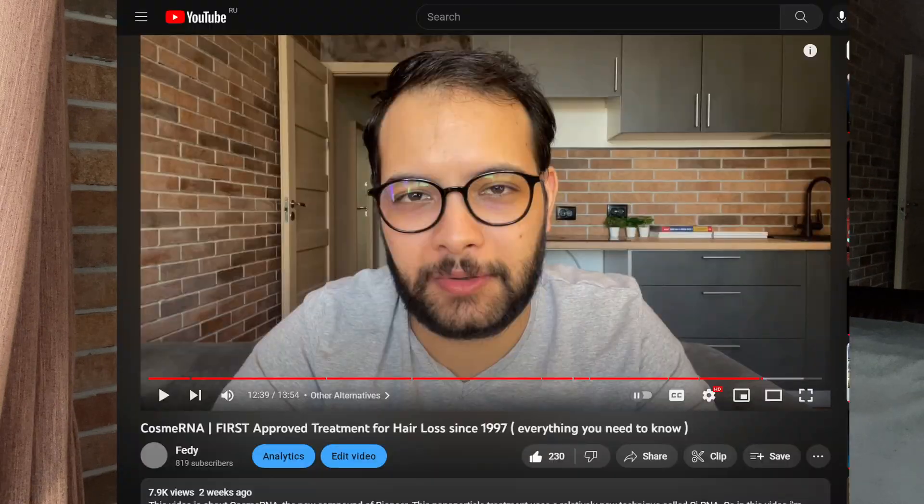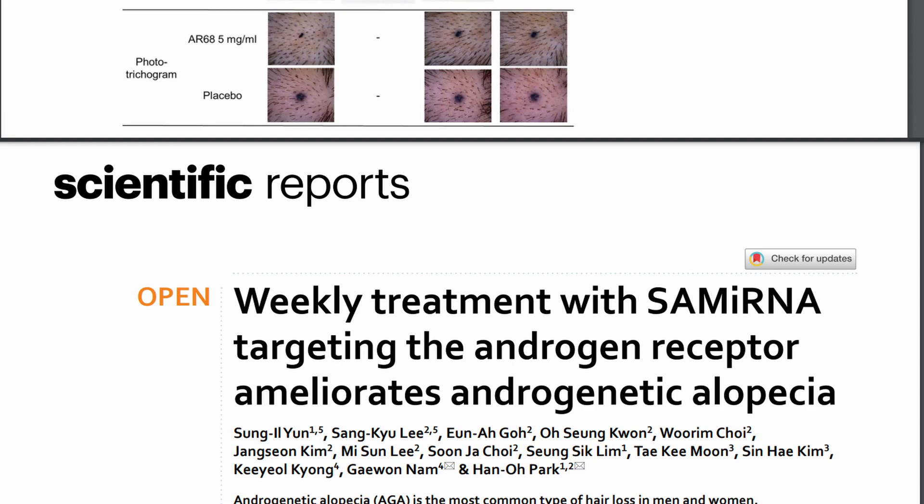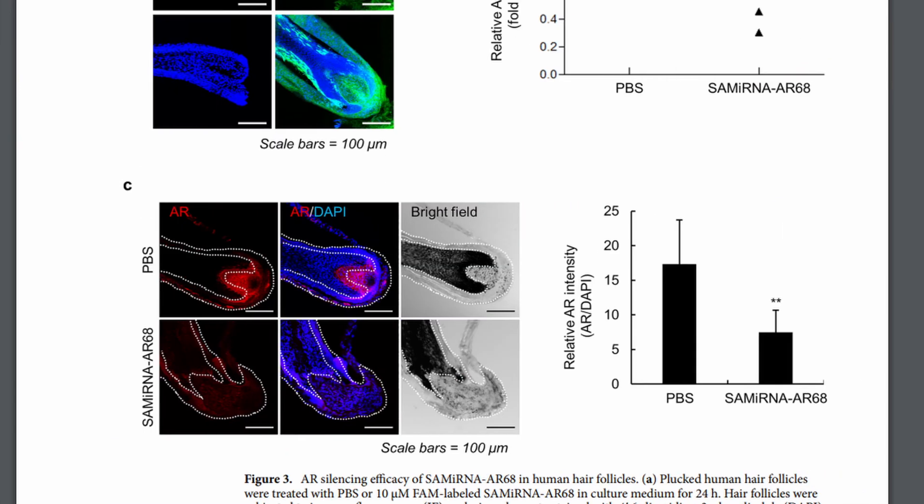Hey everyone, welcome back to my channel. So three weeks ago, I posted a video about CosmoRNA, the first ever approved medication for hair loss since 1997. In that video, I talked extensively about the safety profile, the efficacy, and the mechanism of action of the compound. I'm not going to revisit those concepts in this video — if you're interested, you can go ahead and watch that video.